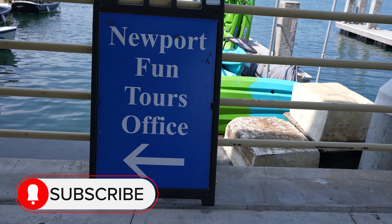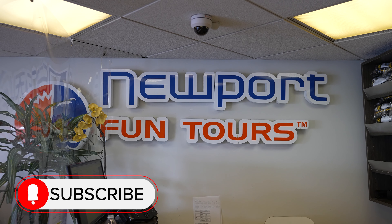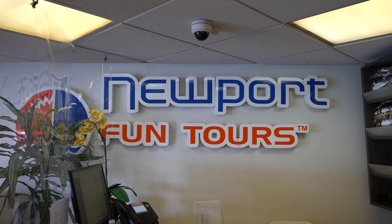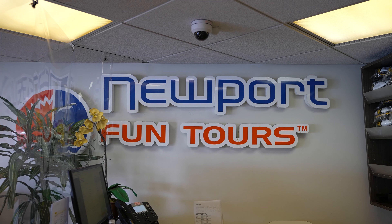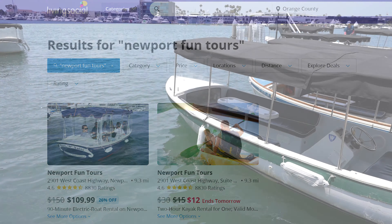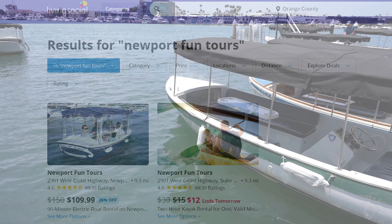We're renting the Duffy boat from Newport Fun Tours on PCH. They rent boats and other water toys seven days a week. They have a couple different sized boats to accommodate groups of up to 14 passengers. It's a 90-minute rental and the cost averages around $180. Weekdays are less expensive and discounts can be found on sites like Living Social and Groupon.